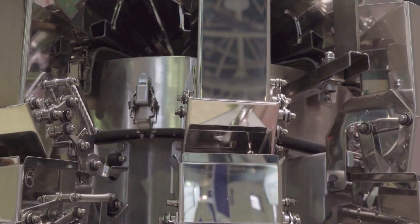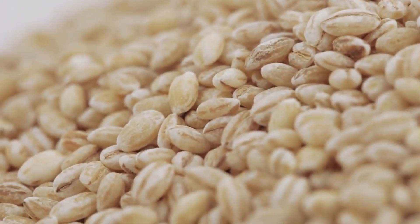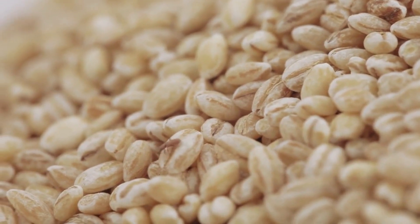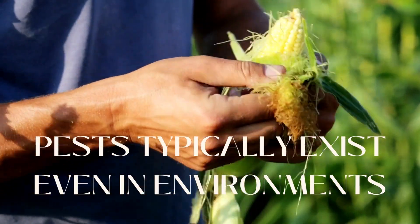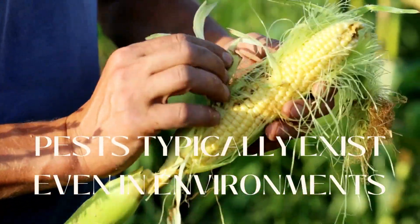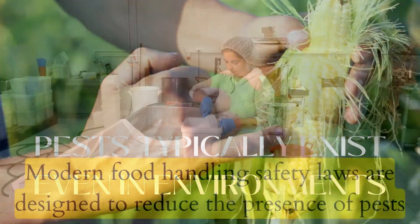Why? Because it is impossible to clean bulk food of all contaminants. Bulk food attracts pests — that is reality and it cannot be avoided. In reality, since pests typically exist even in environments where food is cultivated organically, they have probably always existed.